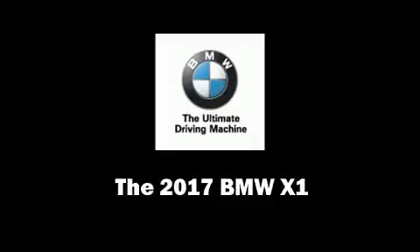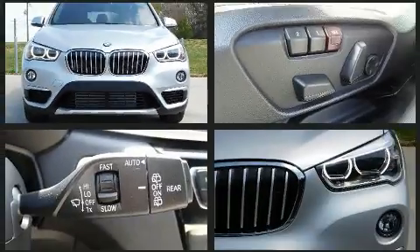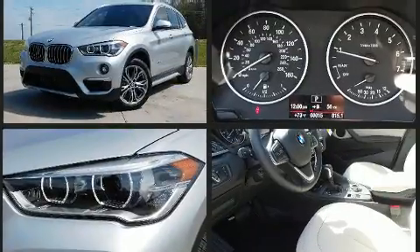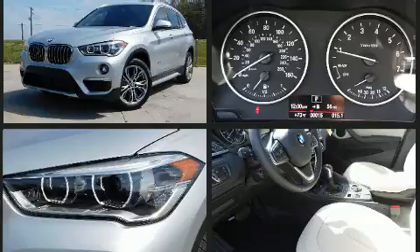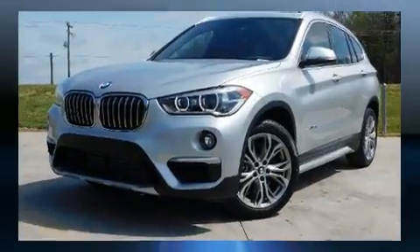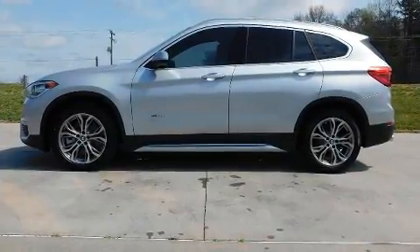The 2017 BMW X1. Smooth gear shifts are achieved thanks to the two-liter four-cylinder engine, and all-wheel drive keeps this model firmly attached to the road surface. Well-tuned suspension and stability control deliver a spirited yet composed ride and drive. Turbocharger technology provides forced air induction, enhancing performance while preserving fuel economy.